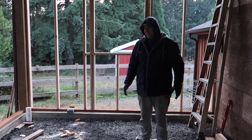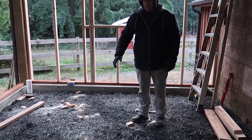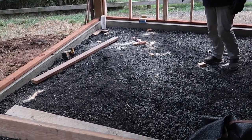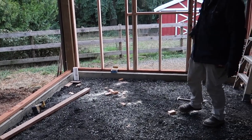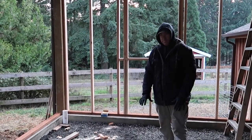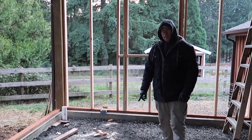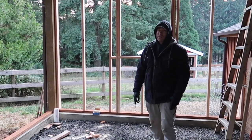Pretty exciting — since the last video we've got the gravel put in place. I haven't compacted it yet but we got all the gravel in, we've got the concrete walls, and I did put a drain in there just in case we want to do a floor drain, since we might change things up and this might not be a goat stall anymore.